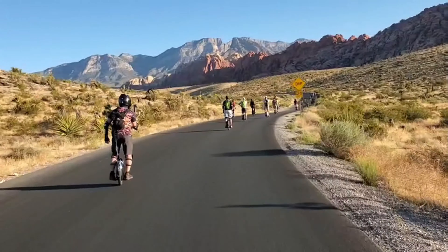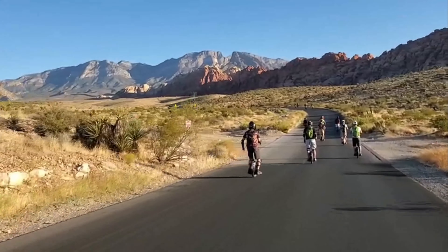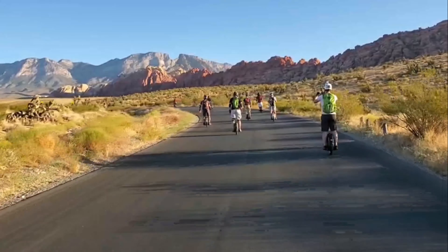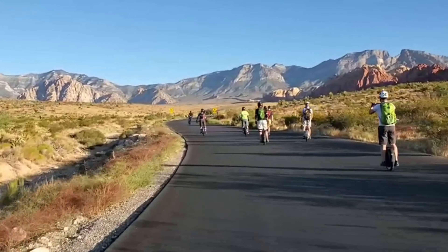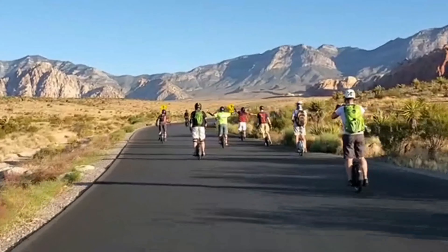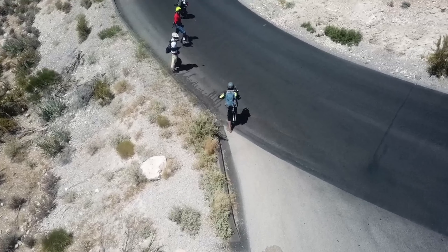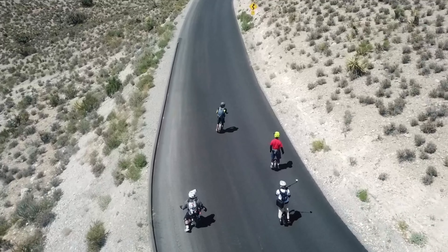This first shot was thanks to PEVRA — the Personal Electric Vehicle Riders Association — putting on this ride to Red Rock. Check out these beautiful red rocks at the entrance of our trip. You can actually pull off and climb up these rocks; there's lots to explore. It feels like a big jungle gym, but we're on our wheels so we're sticking to the road for now. There is some off-roading and you'll see that later.